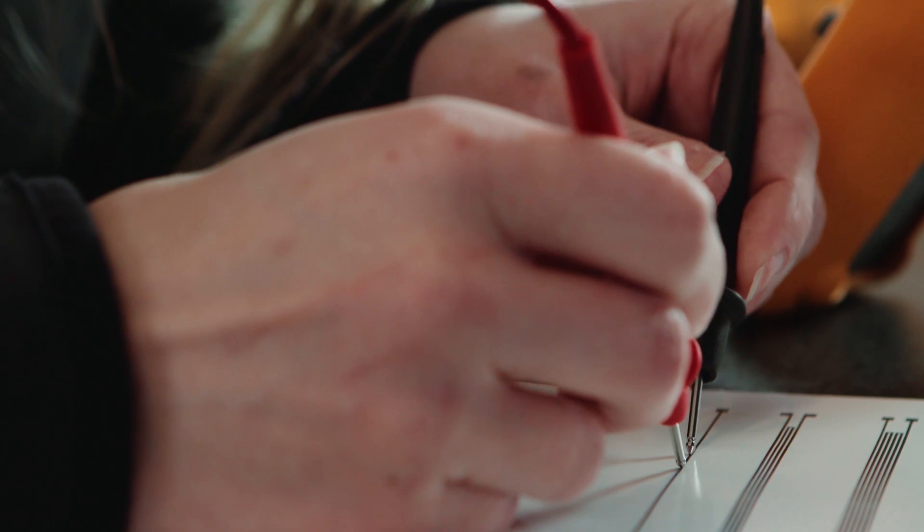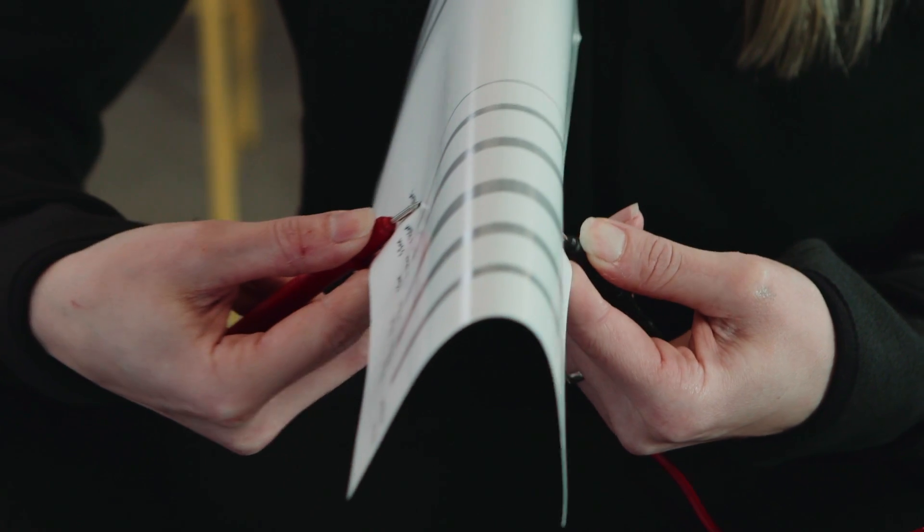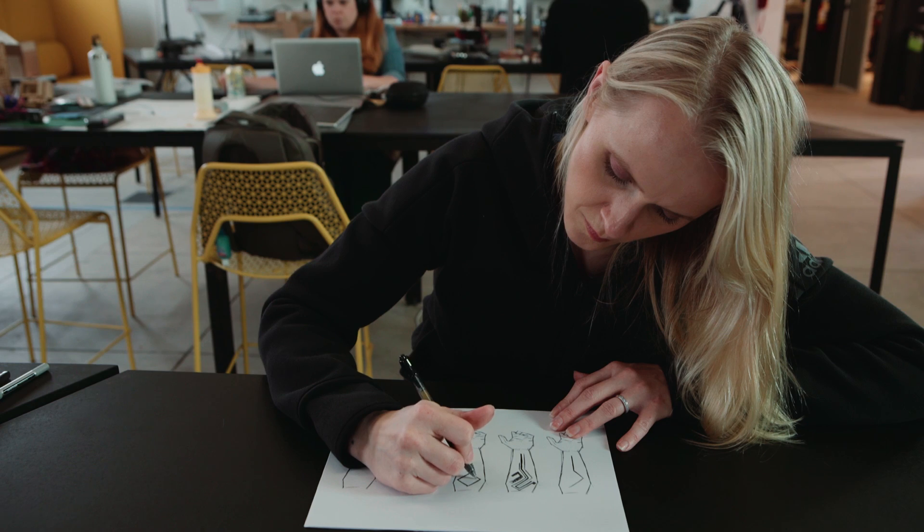Originally I came in with the idea to make flexible circuits and specifically printed circuits. Dan was interested in that but he really wanted a product idea, so when I went back home and thought about what is the coolest thing I could make with flexible circuits, that's when I came up with the idea of a programmable tattoo.